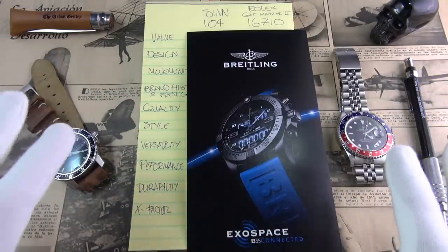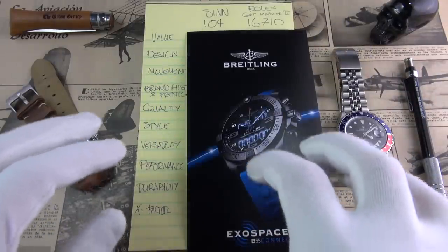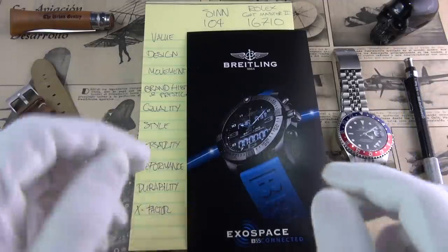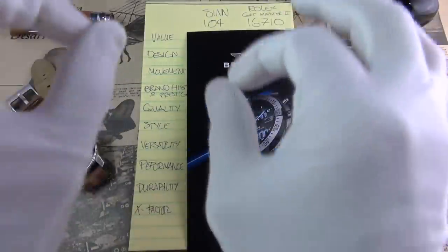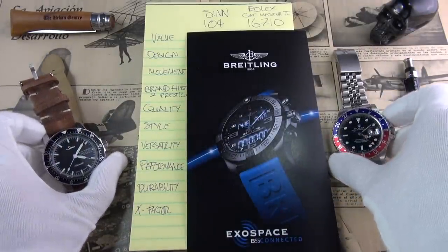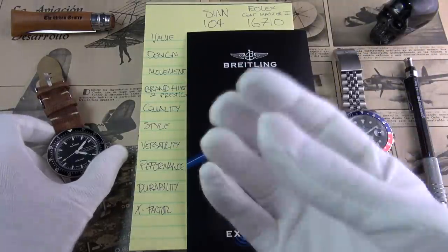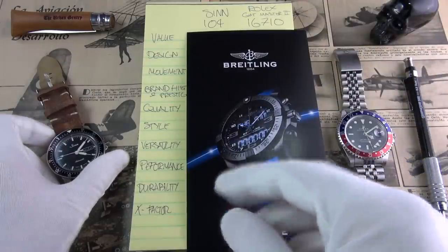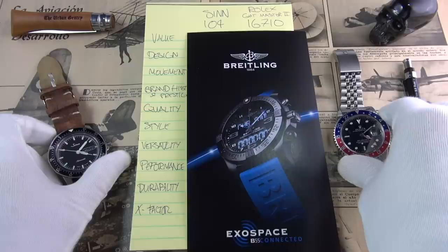If you're not familiar with how this works, there are 10 categories. I mark them out of 10 and move along down until we get to a final score. Please do feel free to keep your own scores along — this is, of course, in my own opinion as an owner of both of these incredible watches. Do share your scores in the comments. I'd love to hear from you, especially if you are a proud owner of one of these two incredible watches.